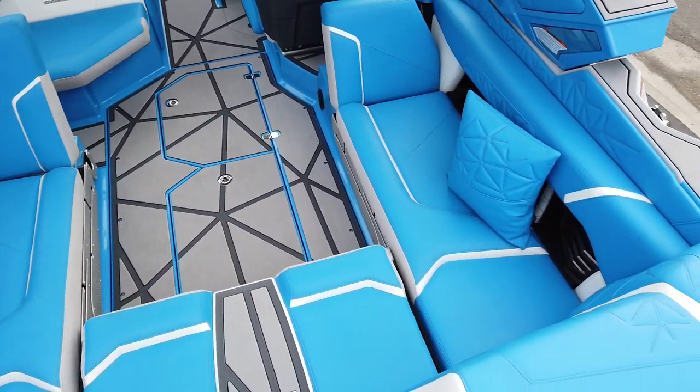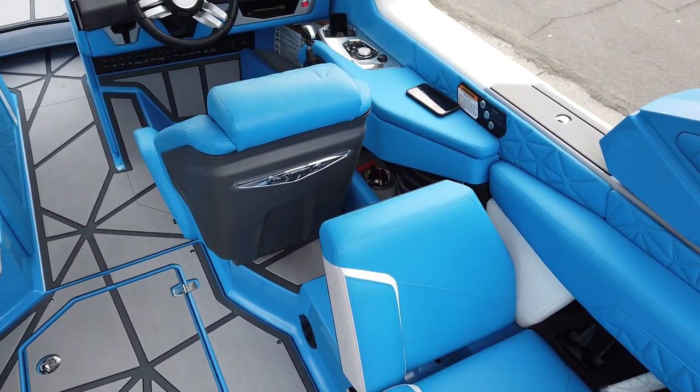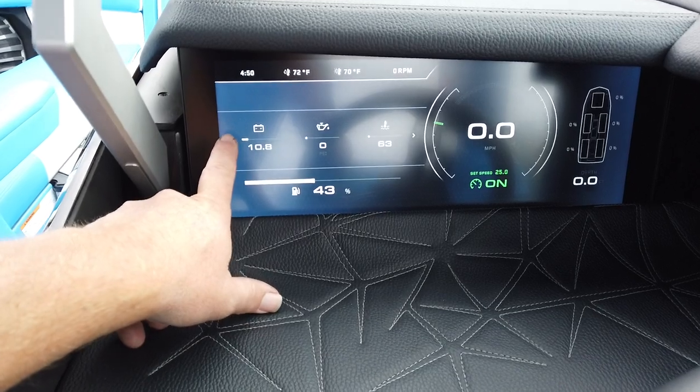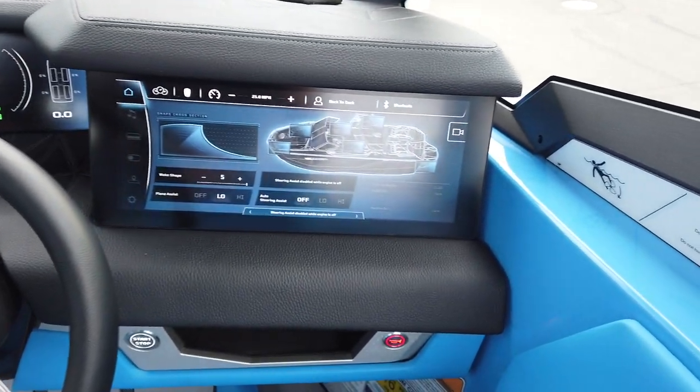As you can see, it's pretty awesome — all the way around, it has everything. New for this year on the '24s, this is now a touchscreen up here on the left side. The screens are bigger.